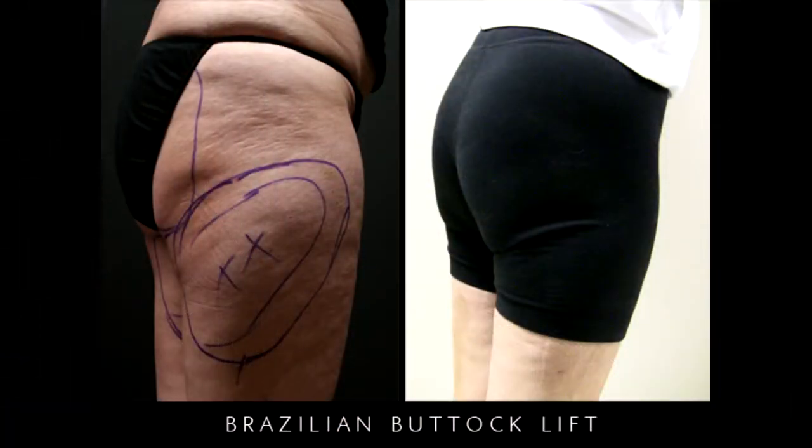The procedure is autologous fat transfer to the buttocks, or some people would call it the gluteal area. The common name is Brazilian butt lift.